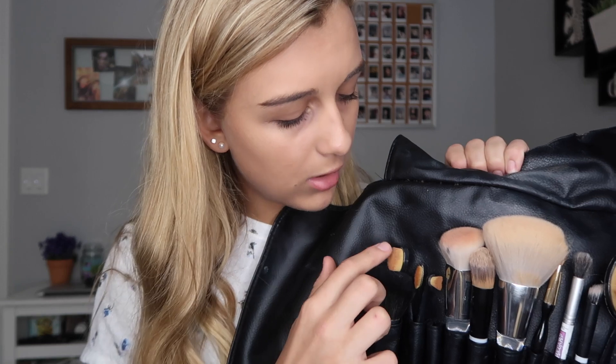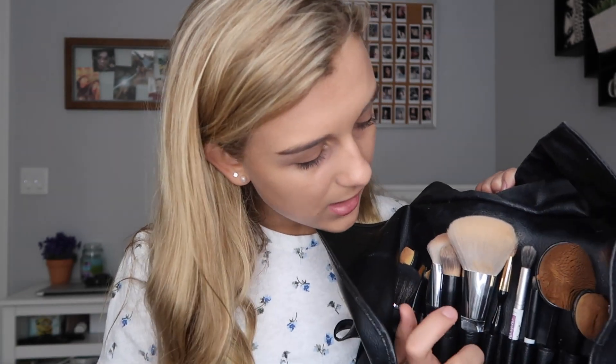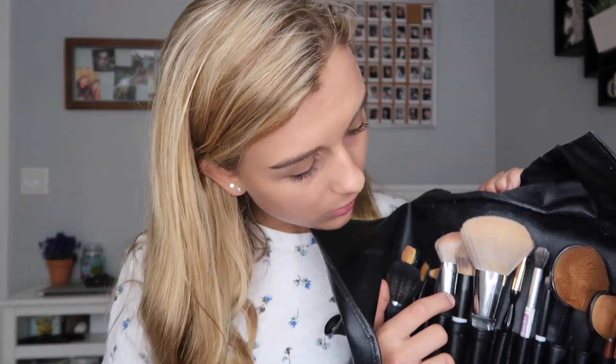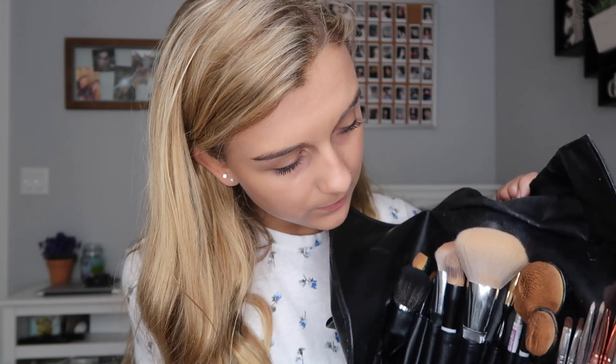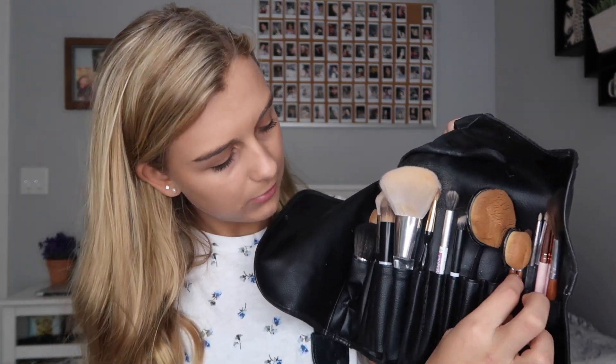Here is the little bag that came with the Vanity Planet makeup brushes. I have a ton of makeup brushes in here — I can't pull them all out, so I'll just hold them up. This one is Vanity Planet. These little oval brushes are all from Amazon. I have this one which goes with the ELF ones I got from Target, along with this one. These two are also ELF from Target. All the ones with the brown tips are from Vanity Planet.